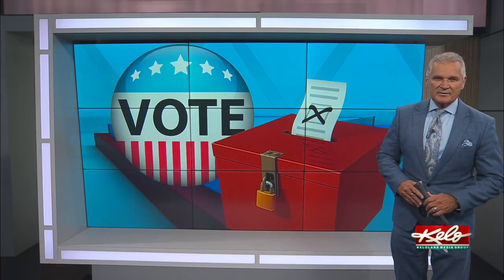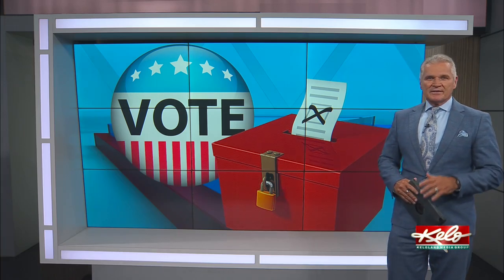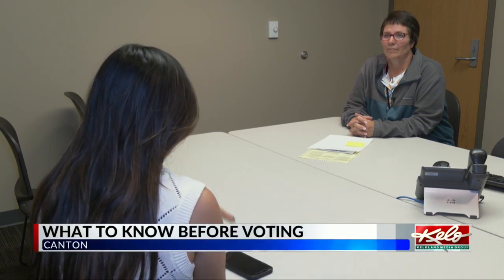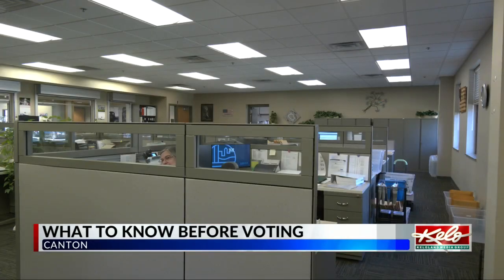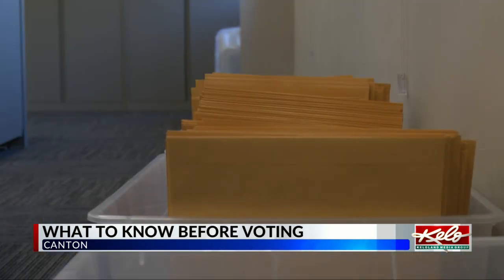Starting tomorrow, South Dakotans can start casting their ballots for the November election. Julie Lynn spoke with the Lincoln County Auditor and shares what you need to know before voting. Lincoln County's Auditor, Sherry Lund, says her office has been preparing all year for the election, as they expect many people to cast their absentee ballots.